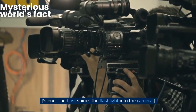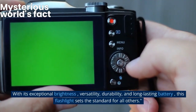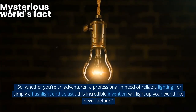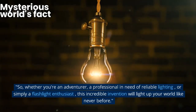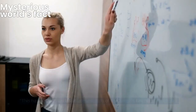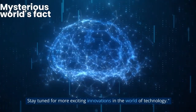Ladies and gentlemen, behold the world's brightest flashlight — a true game-changer in the realm of illumination. With its exceptional brightness, versatility, durability, and long-lasting battery, this flashlight sets the standard for all others. Whether you're an adventurer, a professional in need of reliable lighting, or simply a flashlight enthusiast, this incredible invention will light up your world like never before. Thank you for joining us on this enlightening journey. Until next time, keep shining brightly. This has been an exclusive presentation of the world's brightest flashlight. Stay tuned for more exciting innovations in the world of technology.